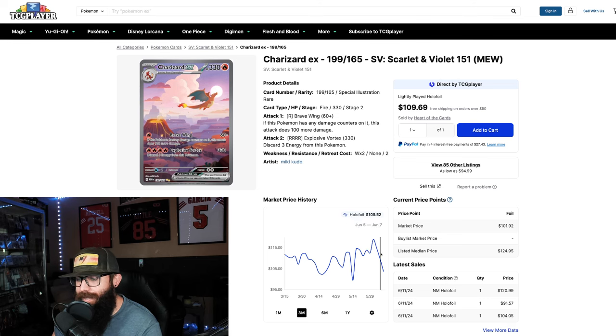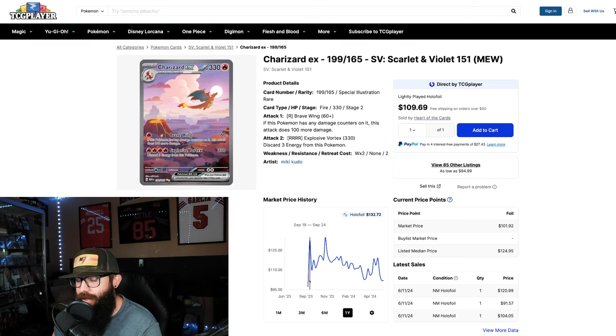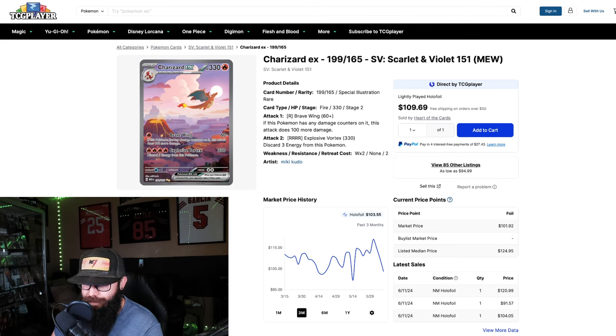If we zoom out, you can check the launch: it was up to $130, dipped down to $109, back to $131, and it's been steadily going down a bit but more consistent in the price range, especially in the last three months. We're seeing another downturn, but this shows stability — the market is accepting this price point, bouncing in a little window.